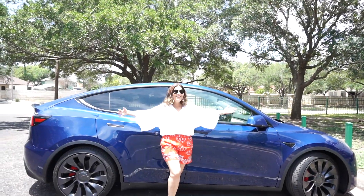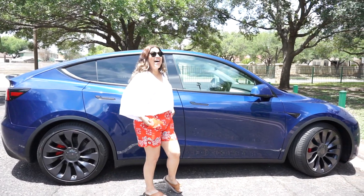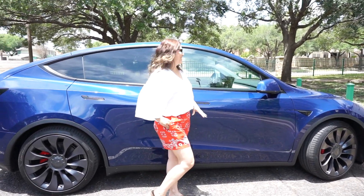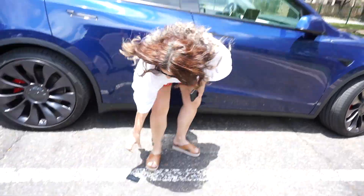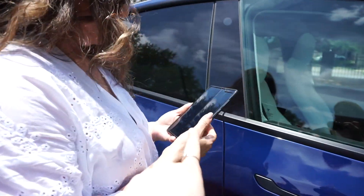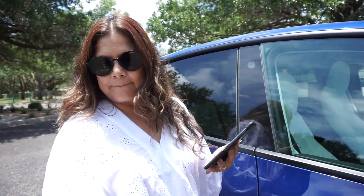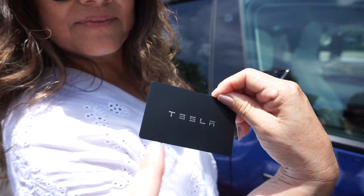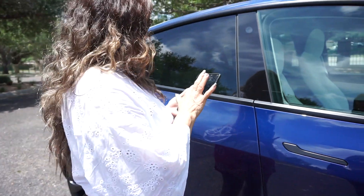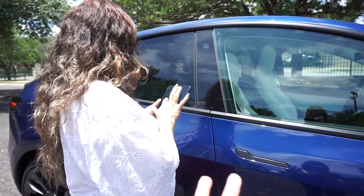All right, so here is my mom's new Tesla — look at her, so spoiled! She deserves it, she's done so much for all of us, so we're so happy she gets to be this happy. Oh, she dropped her card! So, to open it you need either the Tesla card — my mom's going to be speaking Spanish, I'll try to translate as much as I can — or you can just use your cell phone to open it. She's gonna show us how she opens her car.